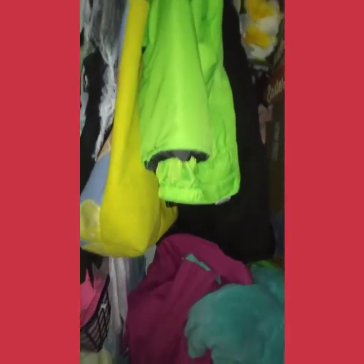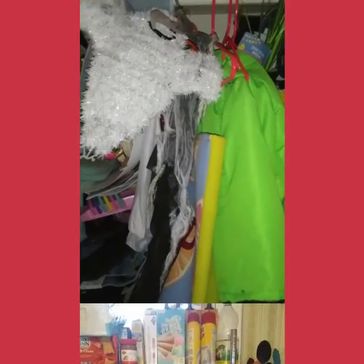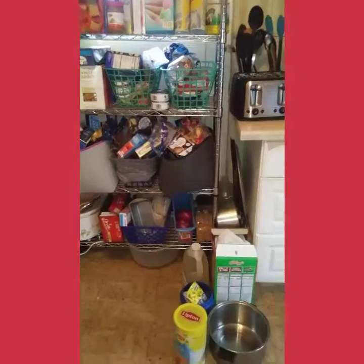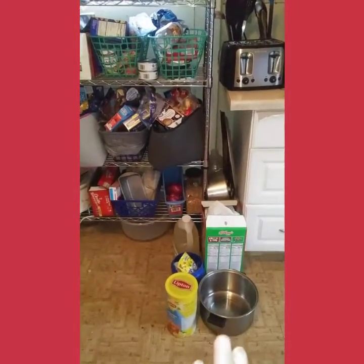I'm also going to attempt this closet one more time. I've gone through it many times and even put organizers in it, but as I mentioned, my husband and youngest just put things away arbitrarily and it ends up looking like this. I'm sure we all have that one Monica closet.